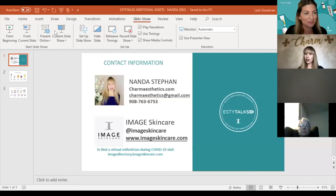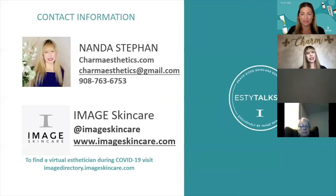Thank you so much. So for those questions that were unable to be answered, could you please let the audience know how to get in touch with you? Absolutely. You can reach me at charmeesthetics.com, by email at charmeesthetics@gmail.com, or for virtual consultations at 908-763-6753. Part of my business success has been selecting the proper home care, so I am happy to do consultations anytime.